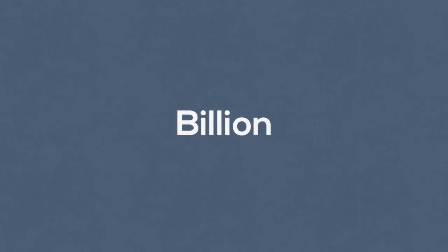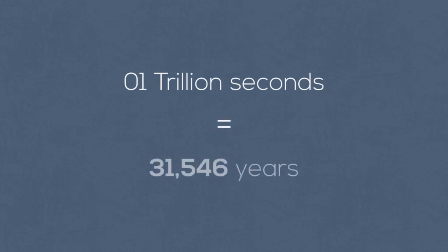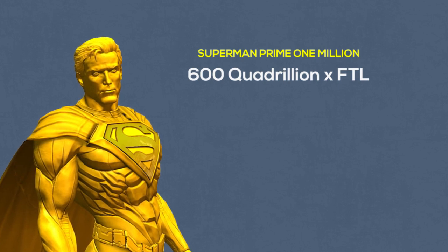One billion is equal to a thousand millions. One trillion is a million millions — one trillion seconds is the equivalent of 31,546 years. Then we have quadrillion, which contains 15 zeros. Superman Prime 1 Million is said to be 600 quadrillion times faster than the speed of light.